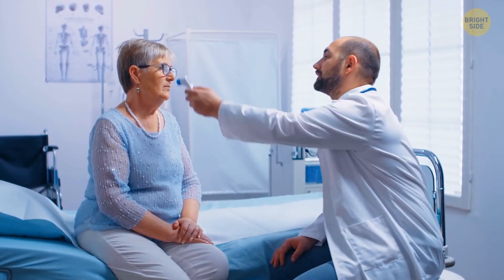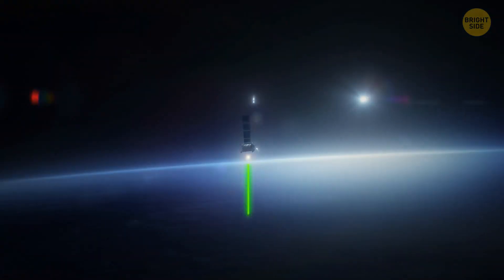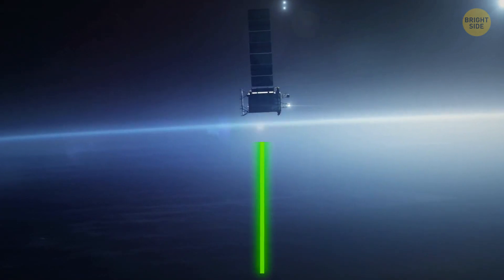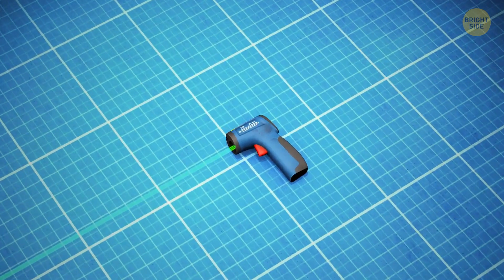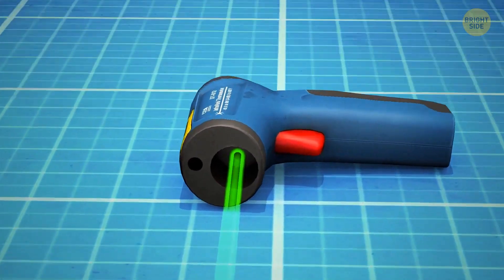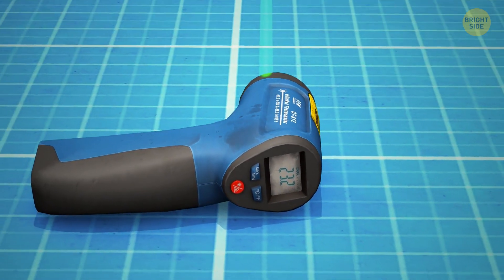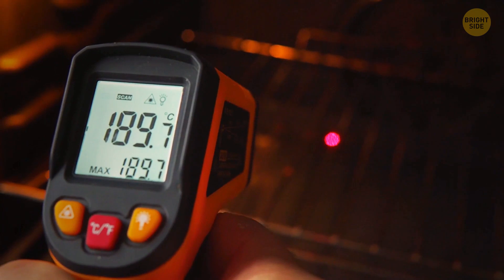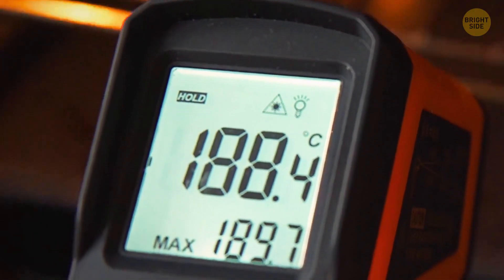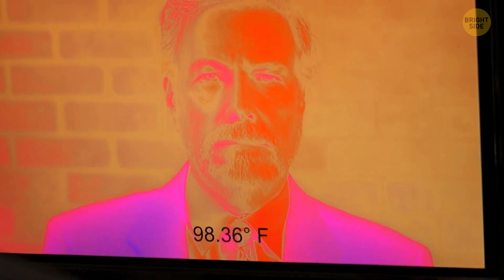The infrared thermometer that lets us check temperature from a distance was developed with the support of NASA as well. It measures thermal radiation emitted by your eardrum, a lot like they measure the temperature of stars and planets. Each device has a lens that focuses light from the object onto a special detector that converts radiation into an electrical signal and then into temperature you can see on a display. It's used for many purposes, from monitoring hotspot temperatures in mechanical and electrical systems to checking the temperature of visitors in public spaces.